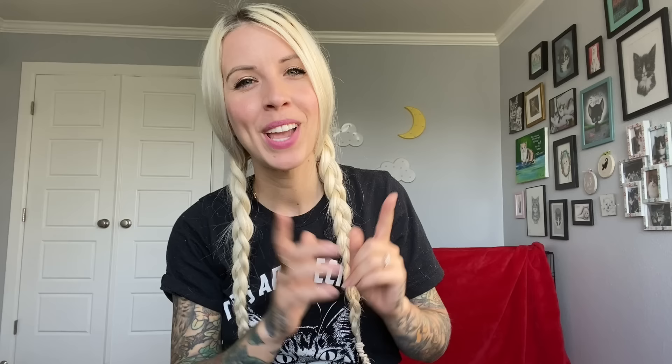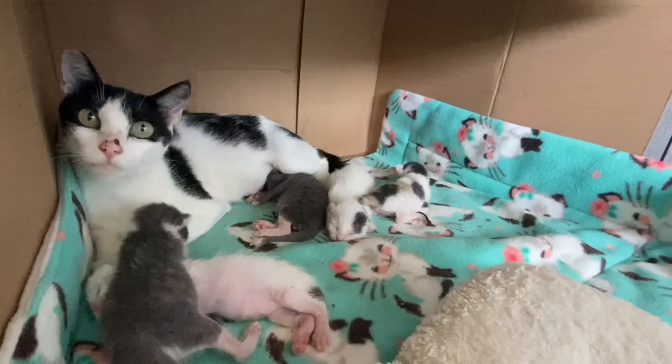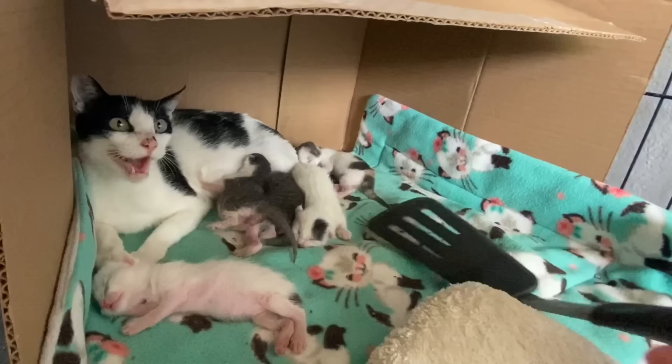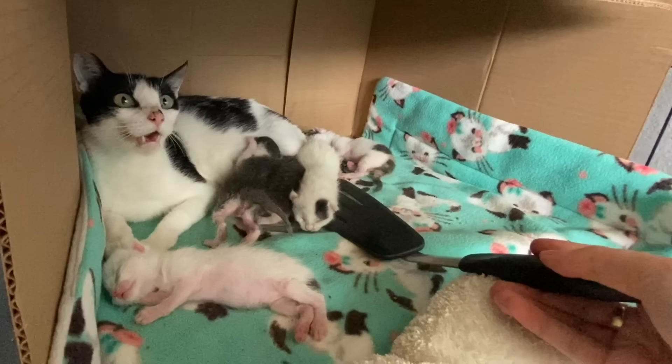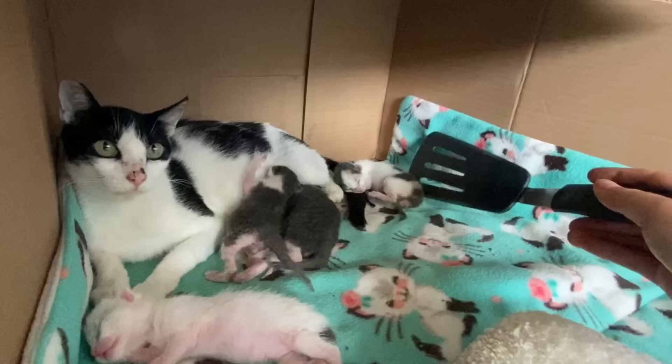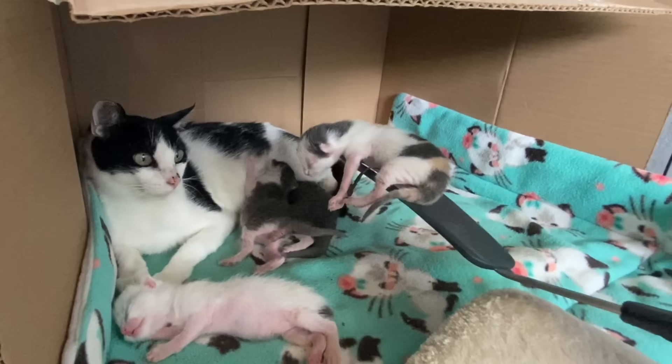Now, what about handling the babies? Mama Tum Tum is extremely protective of her young, as most feral moms are once they've accepted their babies. So I use my patented spatula technique — I use a spatula to scoop up the babies because it makes it a little bit easier to access them without putting my hand right next to her face.